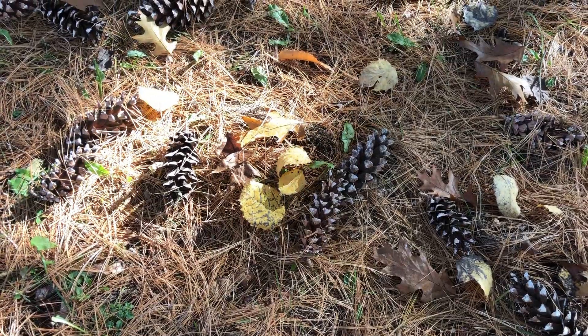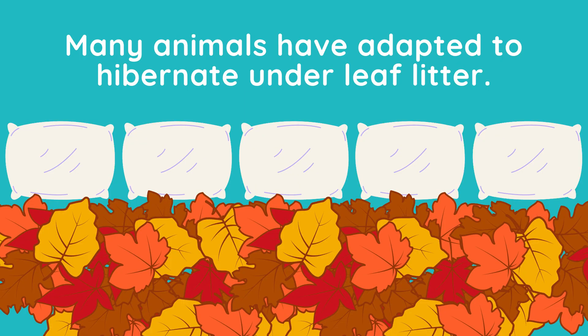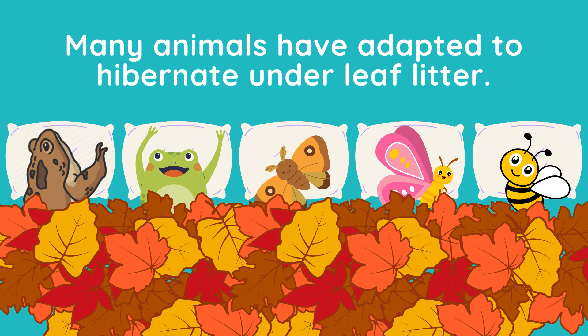Needles and leaves that fall are not wasted — they decompose and return nutrients back into the soil ecosystem. Many animals have adapted to hibernate under leaf litter, such as toads, frogs, moths, butterfly pupae, and bumblebees. The leaves help provide an insulating blanket for these animals, which can help protect them from cold and temperature fluctuations during the winter months.